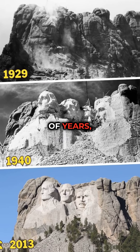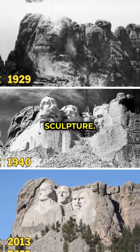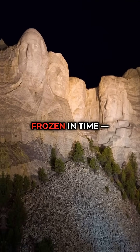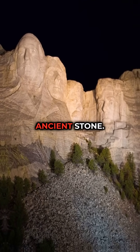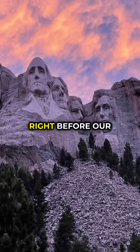Over tens of thousands of years, sharp edges will blur, expressions will fade, and the mountain will reclaim the sculpture. Mount Rushmore isn't frozen in time — it's a temporary moment carved into ancient stone. Did you know that this national monument is slowly disappearing right before our eyes?